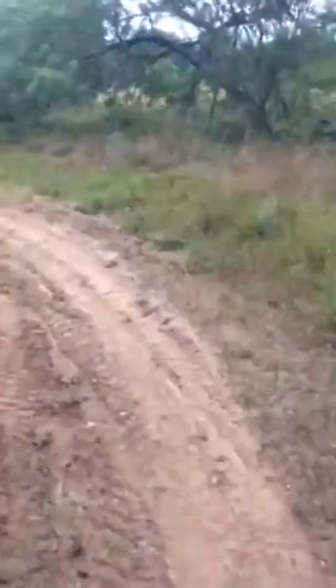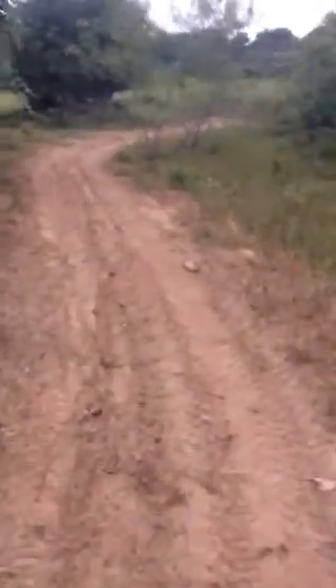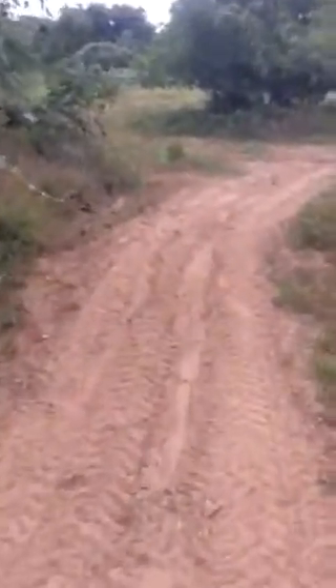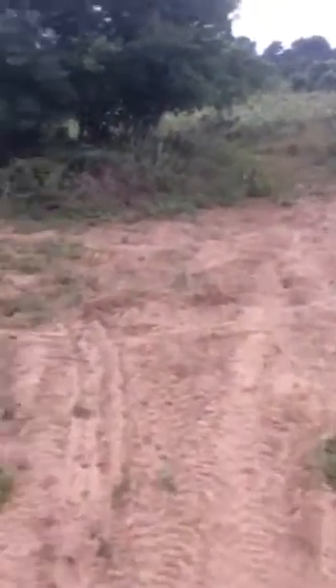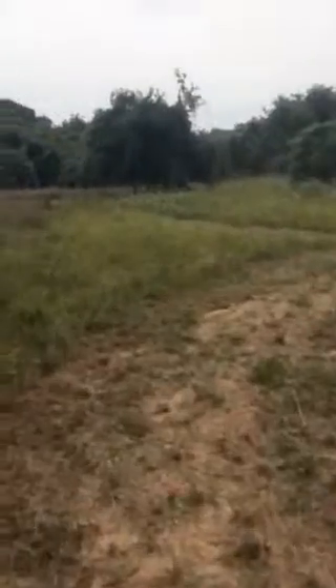Walking out into the field to take a look and show you what I'm setting up as my food plot location and where we're going to do my hunting at. You can see there's a lot of sandy loam out here. Heavy copperhead snake population, so you've got to keep an eye on where I'm walking. But basically heading this direction — you can see the actual field. This is our field, we've got a real nice spot.